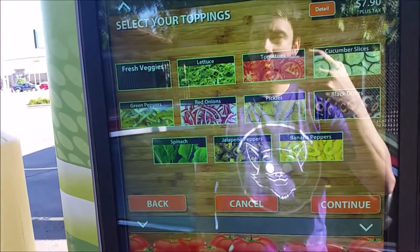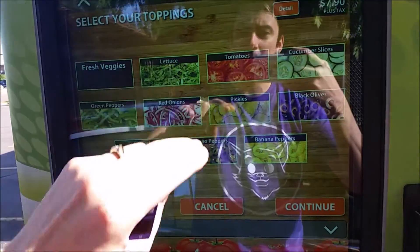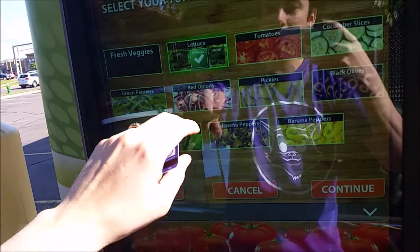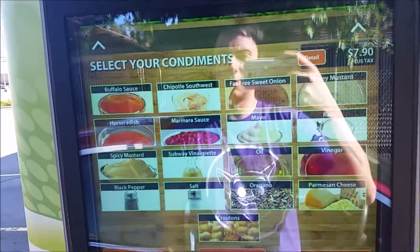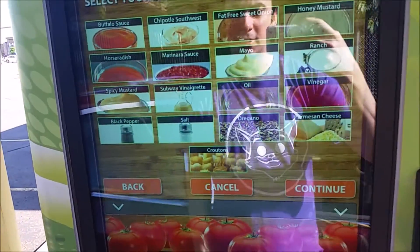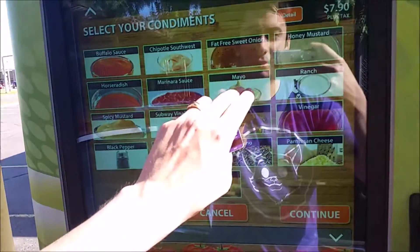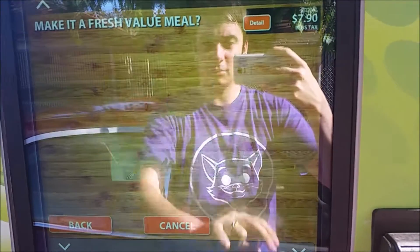Select your toppings — lettuce. This is dope, I like this. Way better than dealing with a human. We put normal lettuce, continue. Select your toppings — we want a little of that. Mayo. We'll do normal mayo.